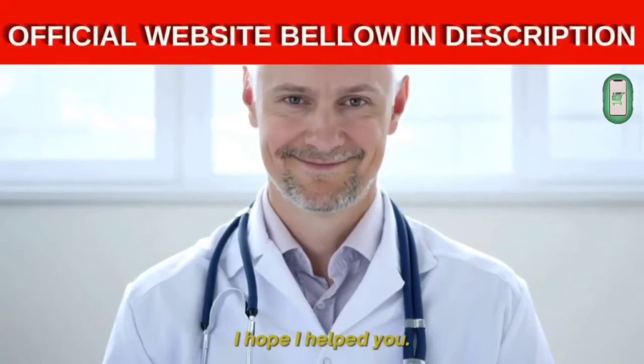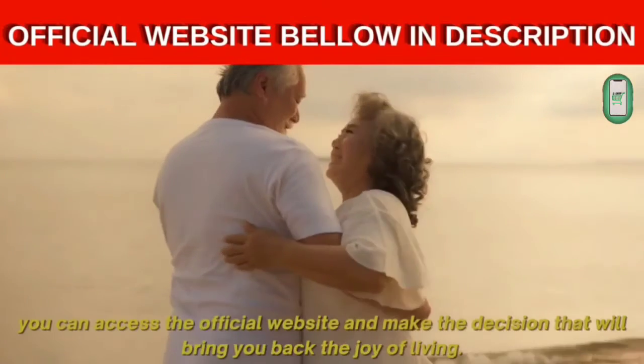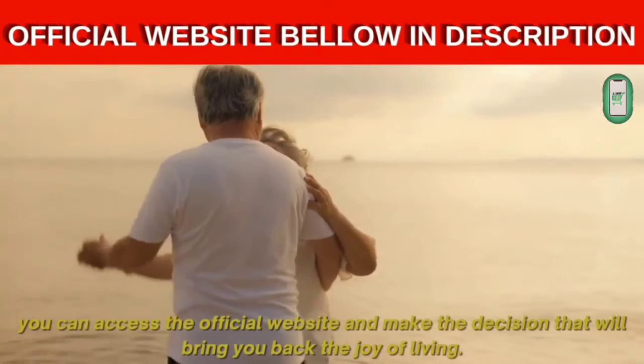I hope I helped you. Now that you know all the benefits that this supplement can provide, you can access the official website and make the decision that will bring you back the joy of living.